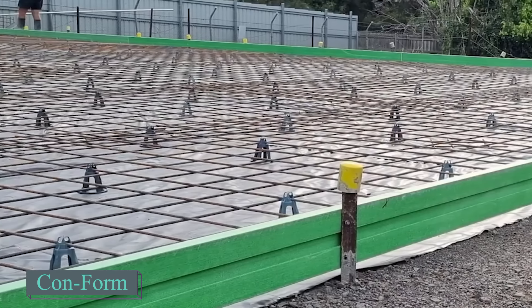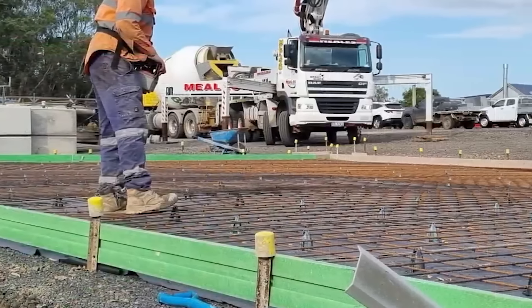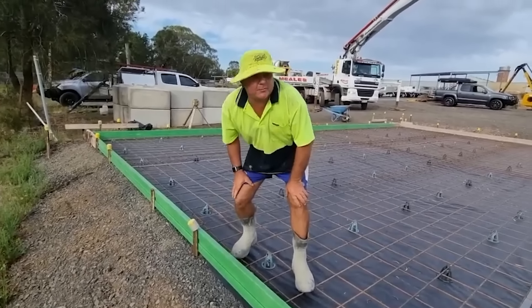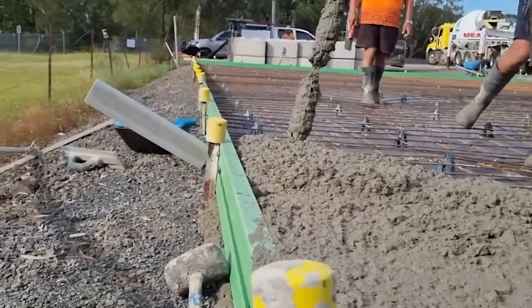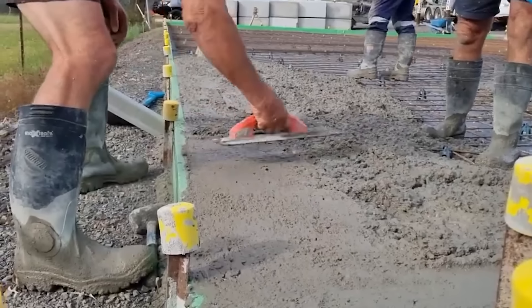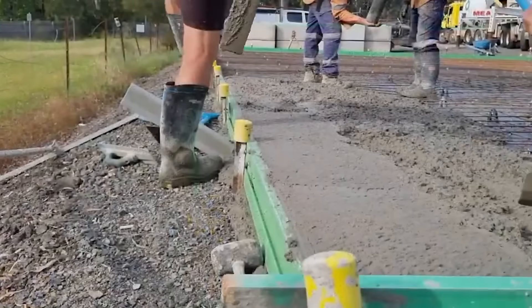Let's continue by talking about Conform, a leading provider of construction formwork. There are numerous options available from different companies for this crucial construction component. Conform has introduced a lightweight alternative to traditional wooden formwork using plastic and fiberglass. They offer three types: regular, superflex, and fiberform.